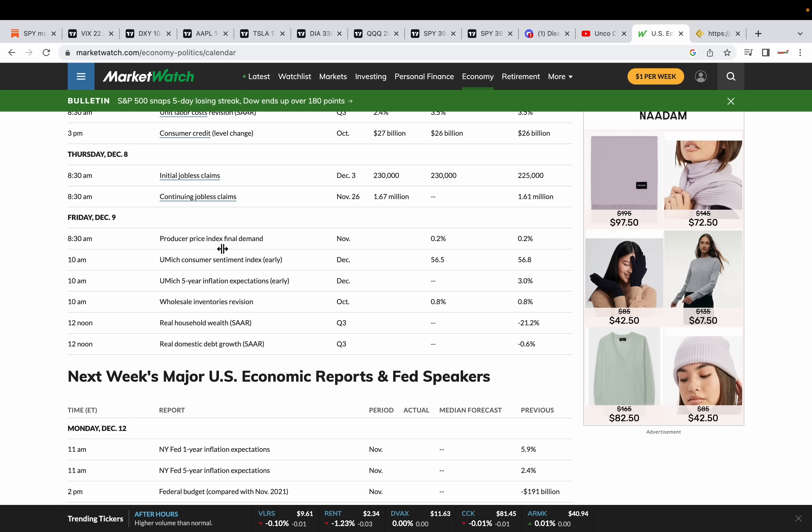I'm hoping with PPI coming out tomorrow at 8:30am, I'm hoping this can provide some volatility. I don't care if it's to the upside or to the downside, I just want some volatility and get some tradable moves. We're expected to come in at 0.2%. Now if you don't know what PPI is, it's the producer price index. It's measuring inflation for the producers, the sellers. The idea is that if inflation is high for the producers, it's most likely going to be high for the consumers. Hence the CPI that's coming out next week.